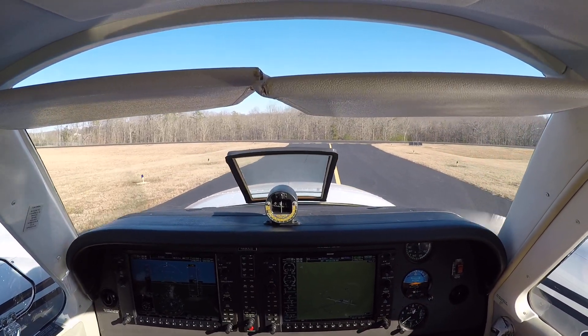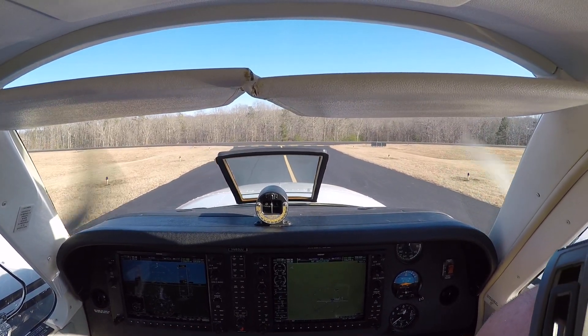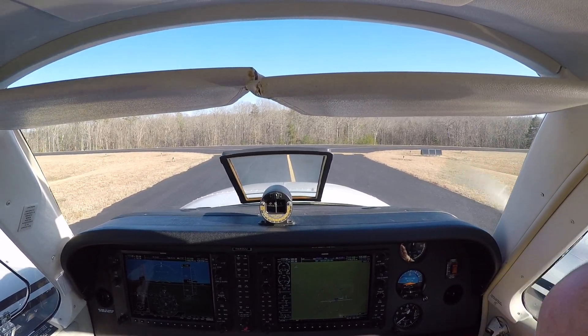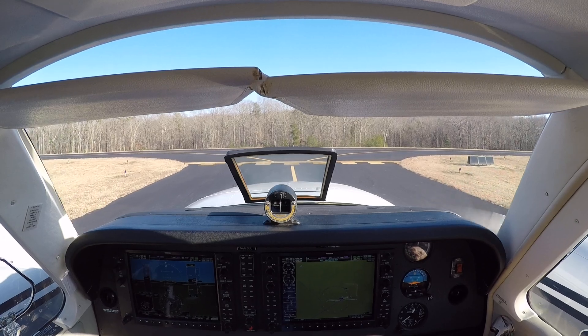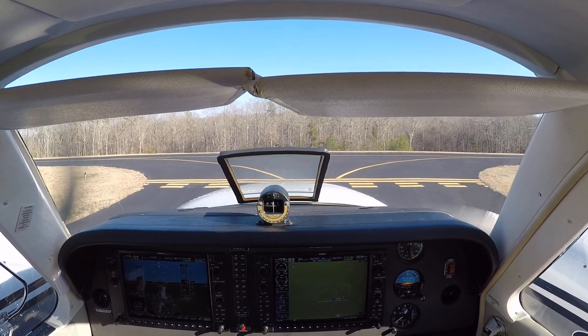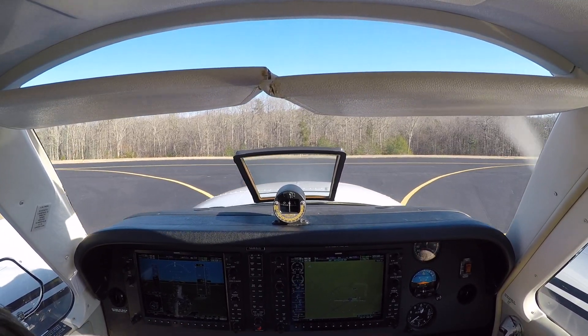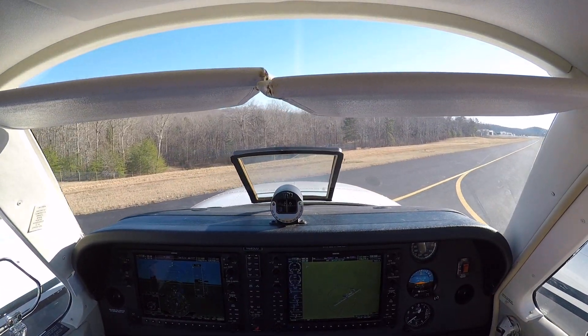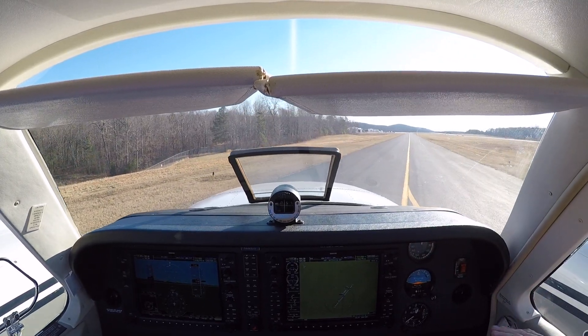Asheboro traffic, cleared the active, Asheboro. So we're all cleaned up — lights off, heater coming off. I'll leave the blower on for a minute. Approach speed was 65 — I want to be above blue line until I'm over the fence. Since it's so windy, I didn't want to get slower than that until I'm over the pavement.